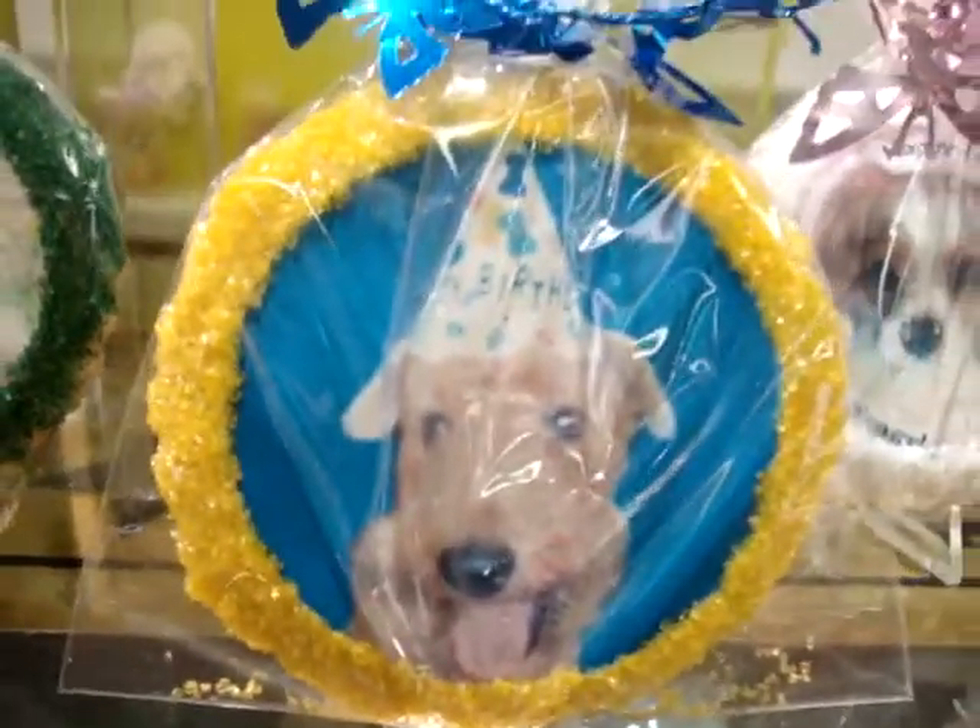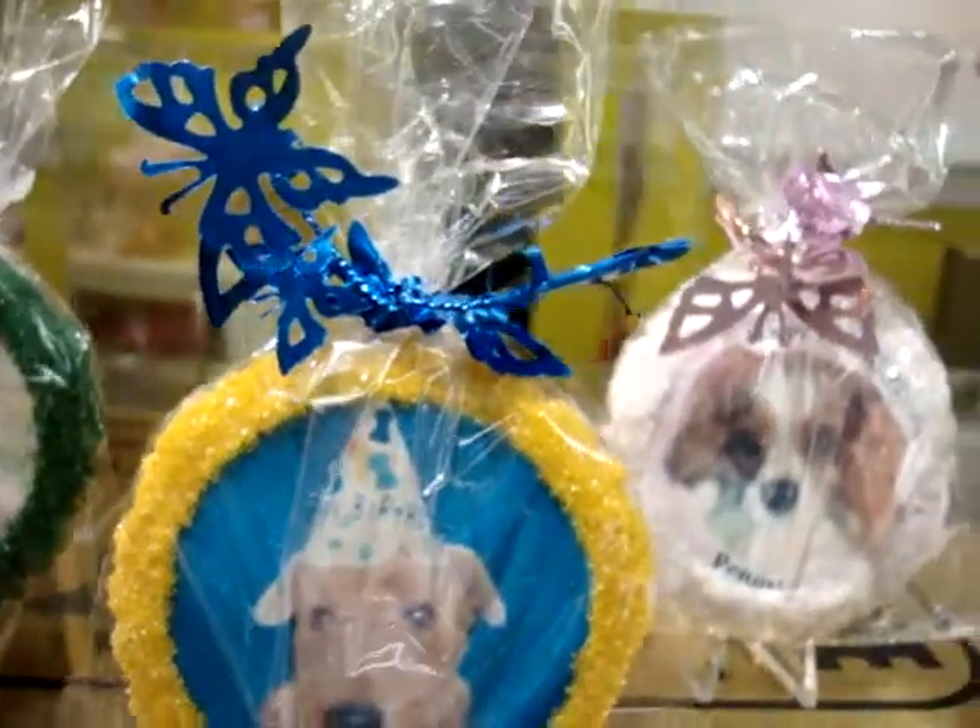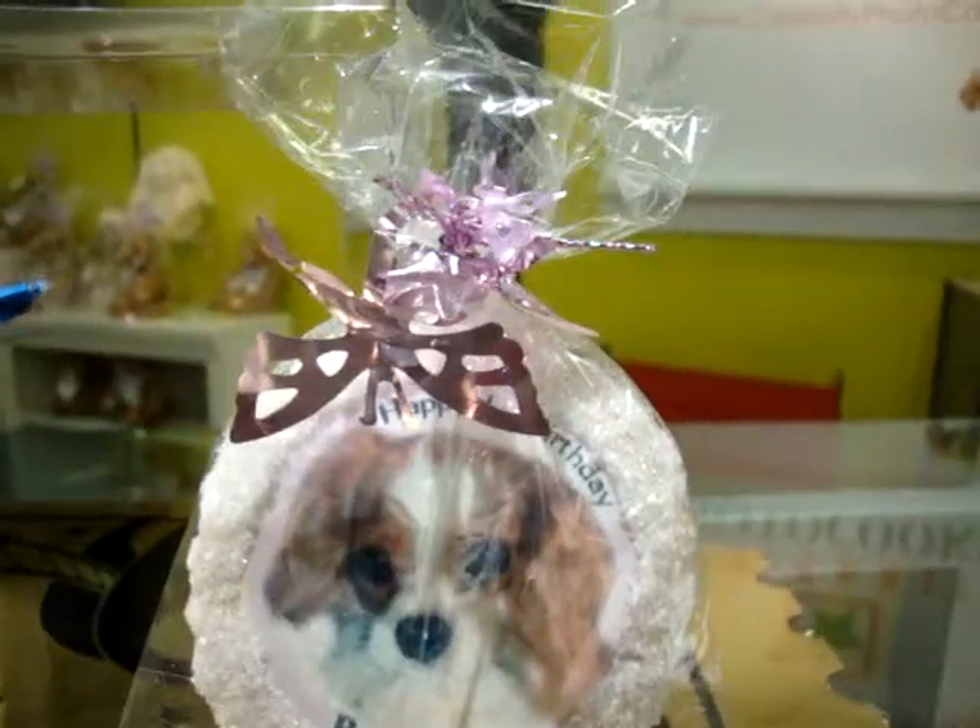These are cookies for human consumption, they're not dog biscuits. We look forward to working with you.